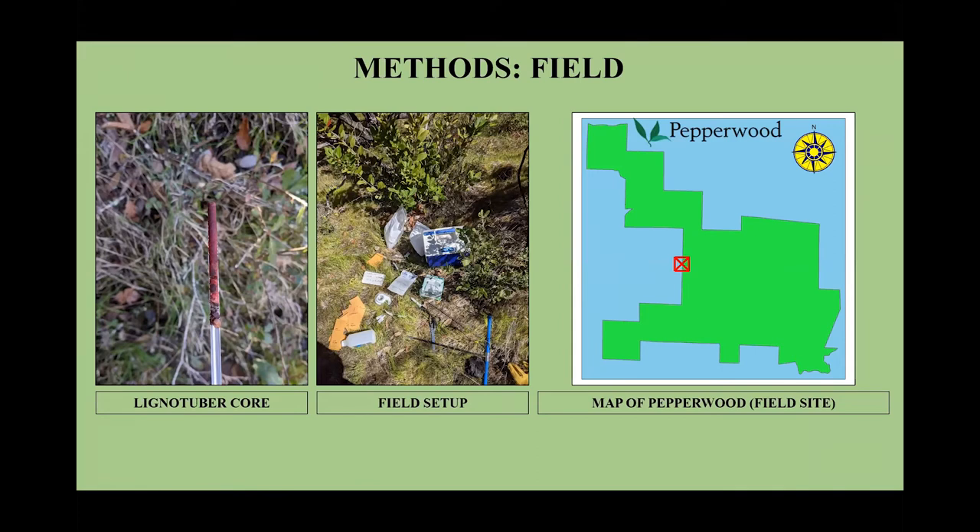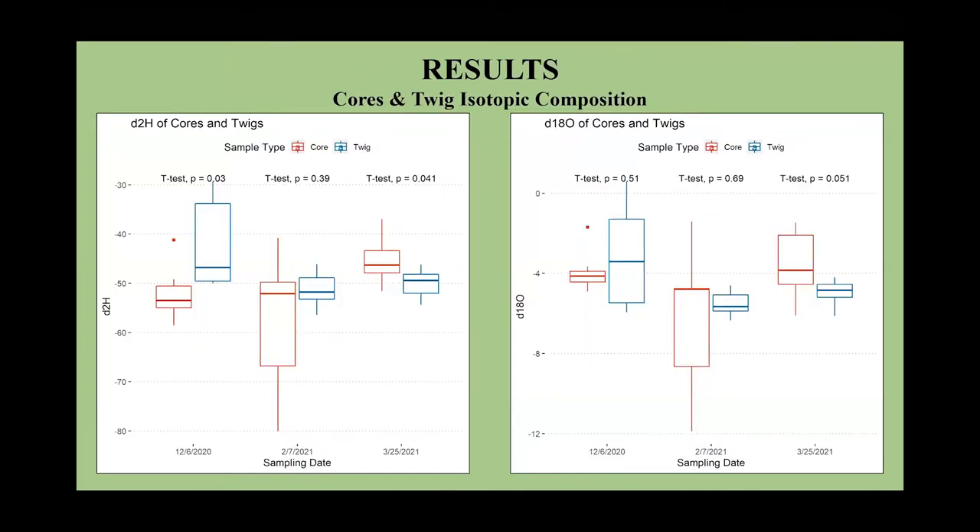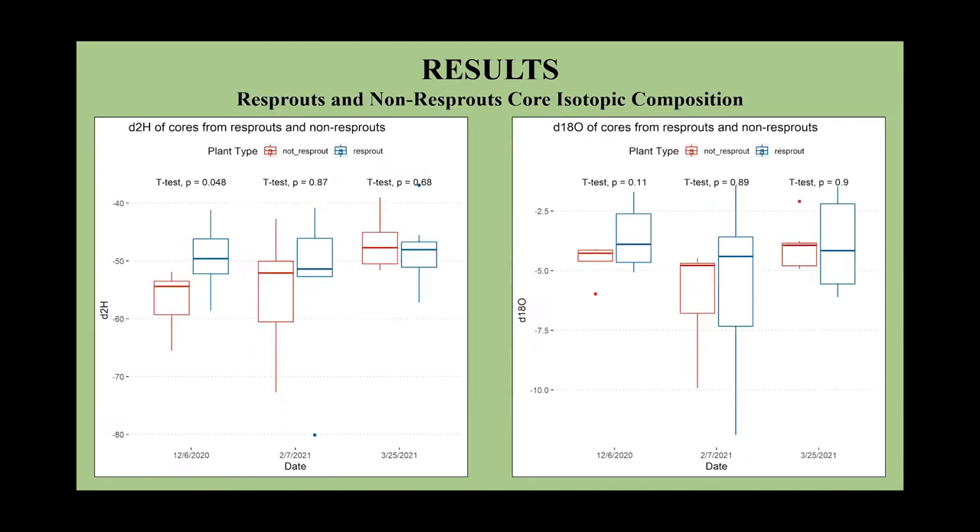Once I collected all of my samples, I went into the lab and extracted water from all of my samples using a cryogenic vacuum distillation method. I also decided to grind up some leaves for carbon and nitrogen isotope analysis. In terms of the results, at least in terms of differences between cores and twigs, there isn't really much of a difference in terms of the delta-18O. However, with the hydrogen, there were some significant differences, at least for the first and last sampling events when the soil was a little bit drier. For the resprouts and non-resprouts, looking at the cores specifically, there wasn't really any significant difference in the water usage of the lignotubers.